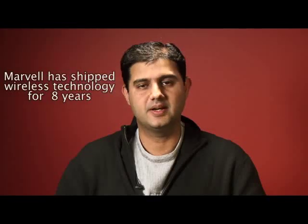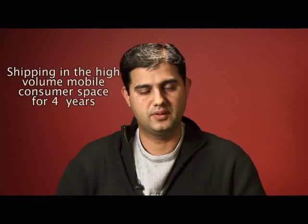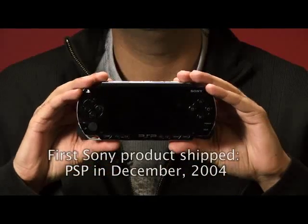Marvell has been shipping wireless for about seven to eight years now. We've been shipping in the high-volume mobile consumer space for about four, four and a half years. The first product we shipped with Sony was the Sony PlayStation Portable, which I'm holding in my hand right now, since Christmas of 2004. It shipped in December.